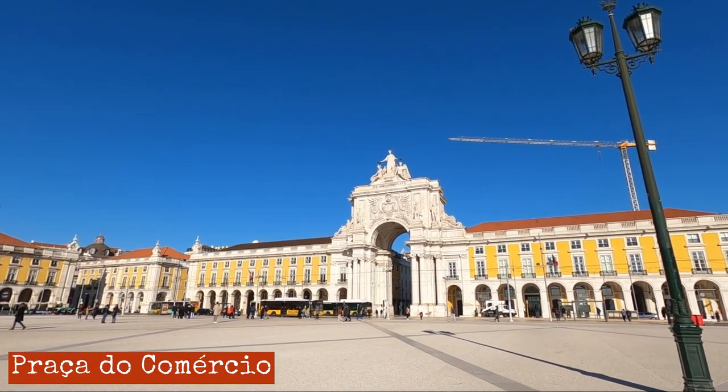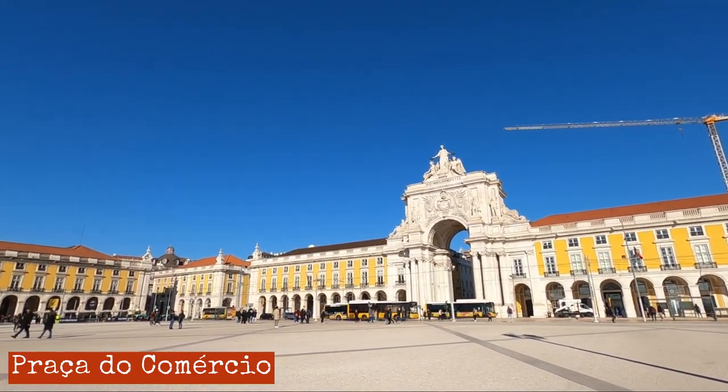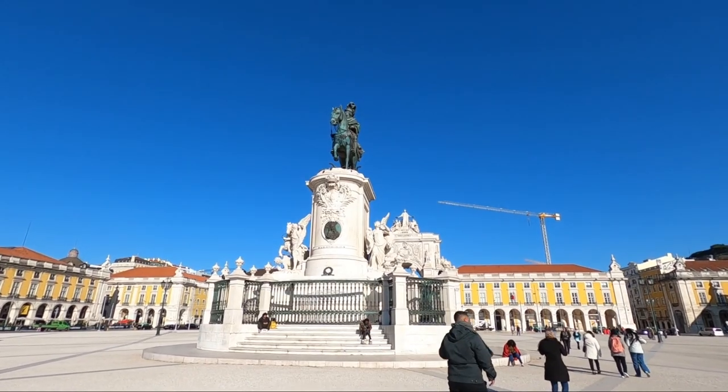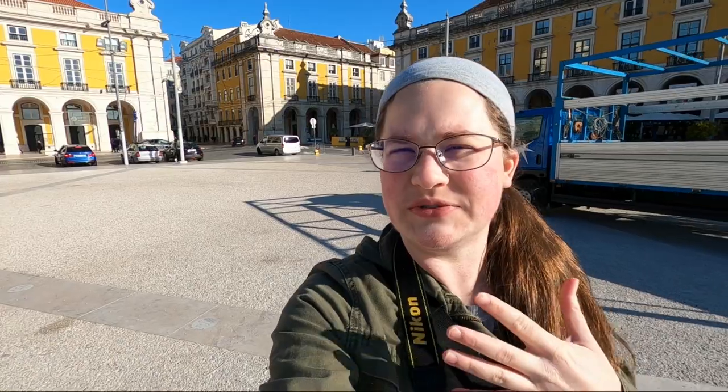I've made it to this plaza and I finished doing the viewpoints way faster than I thought, so I'm going to do some stuff I planned for tomorrow. It's supposed to rain tomorrow, so I'll move plans around. The one other thing I was going to do today is the National Tile Museum, and I'll probably do that later this afternoon.